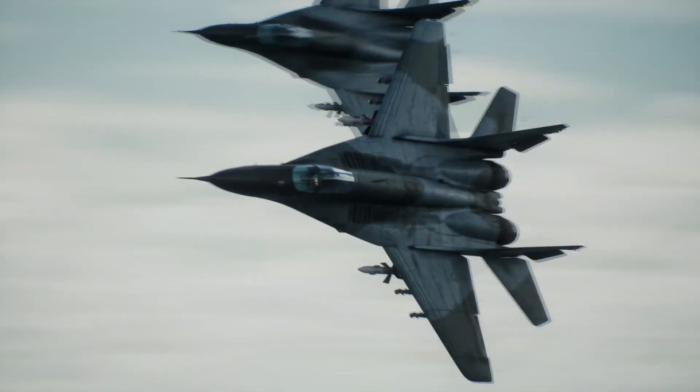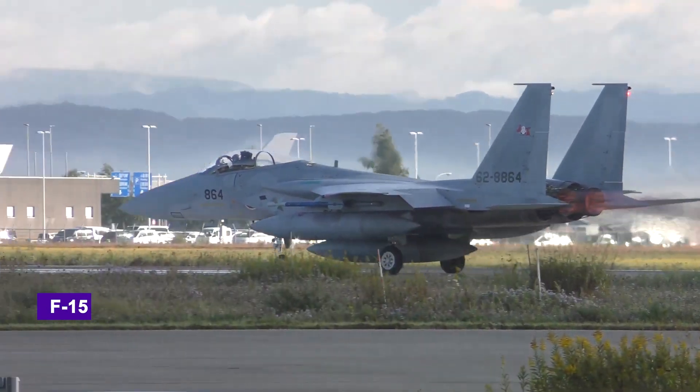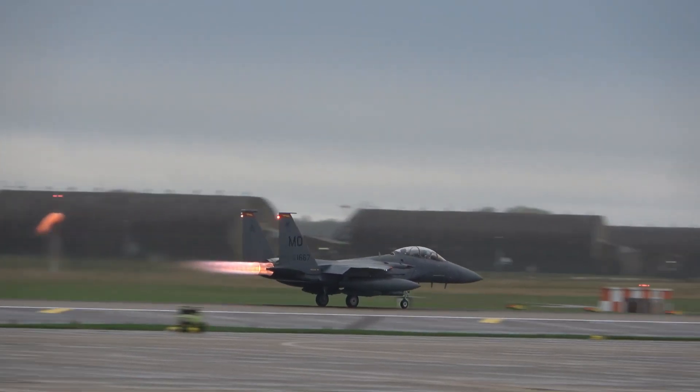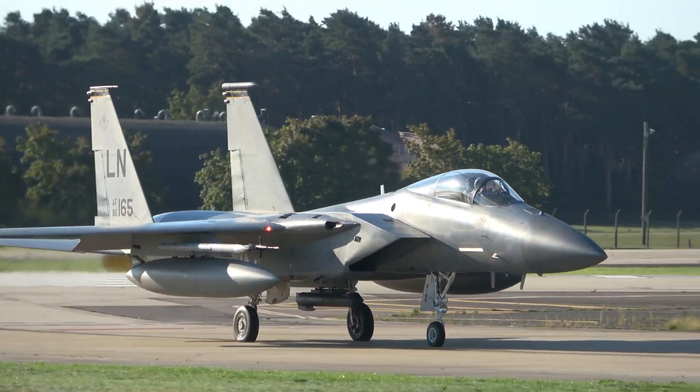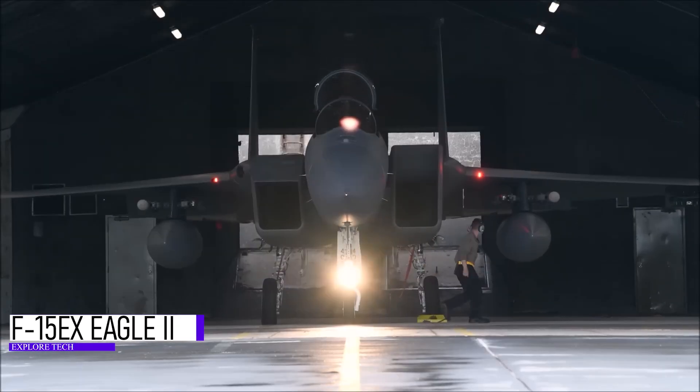While its peers faded into history — retired, grounded, or displayed in museums — the F-15 did something extraordinary. It evolved. The roaring return of an American legend. Today, it's back with a vengeance. Meet the F-15EX Eagle II.